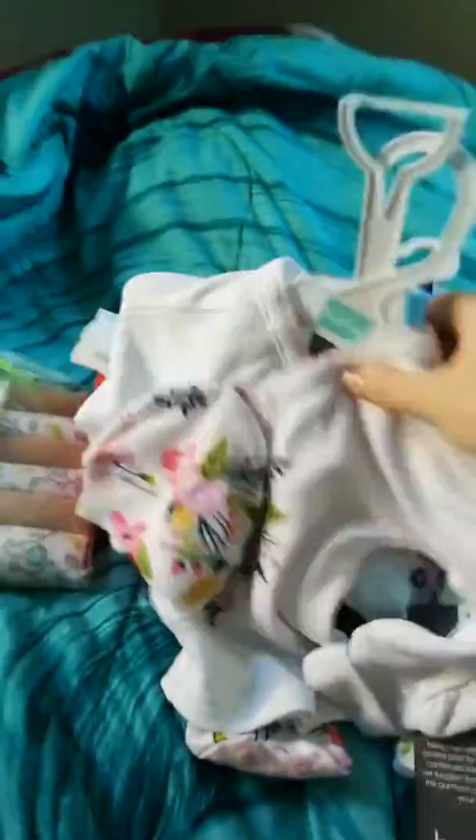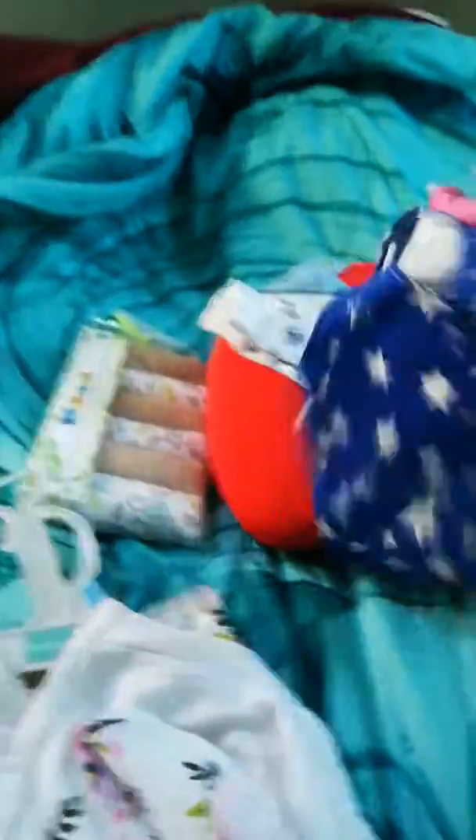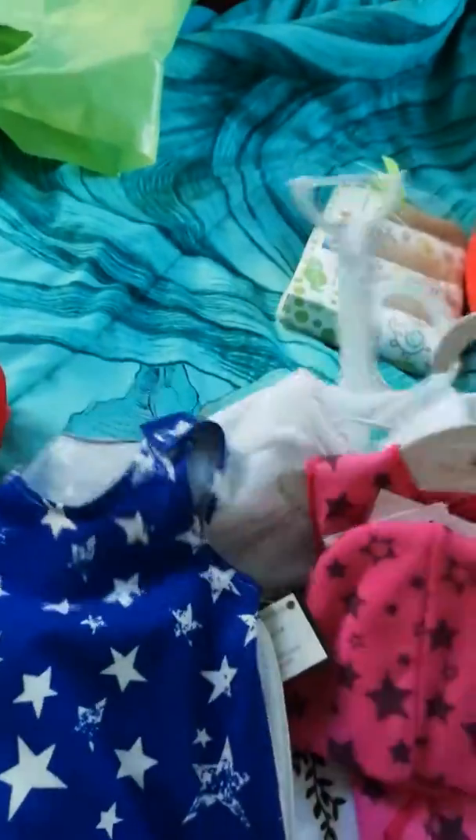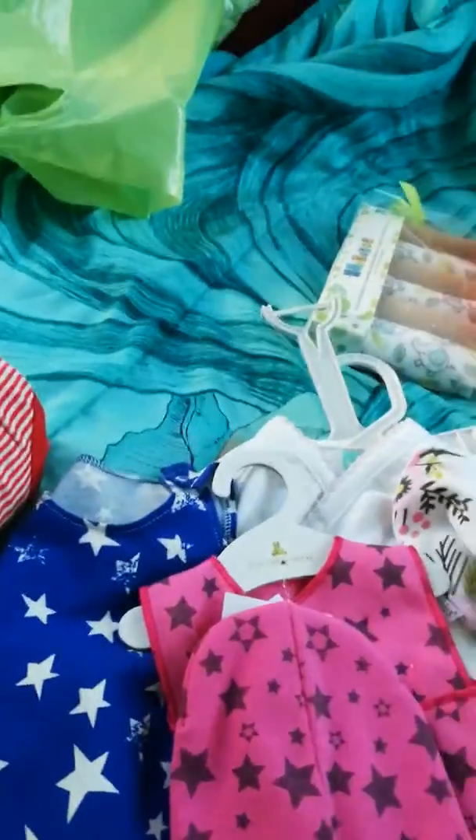At Precious Cargo, that's where I got all this stuff, all the outfits. They only had two micro preemie outfits there, but I'll keep going back because I know where to get them.